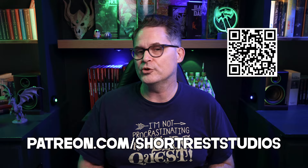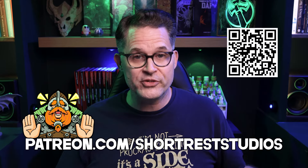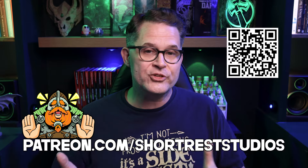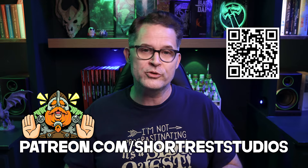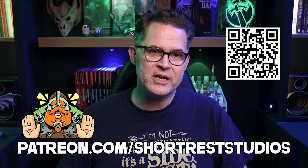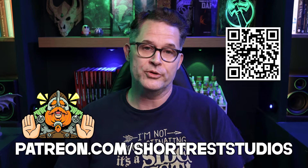There is actually a great way you can support the channel as well as me and my family this holiday season, and that's by joining the Short Rest Studios Adventurers Guild on Patreon. You get special Discord access, fun custom message stickers, private posts, a monthly adventure seed written by yours truly, and a chance to be part of a close-knit community. Plus, you get to help me keep producing this content for you. From now through December 7th, 2024, you get 30% off your first month, no matter the membership tier. Thanks in advance — your support really means the world to me.